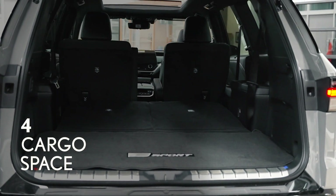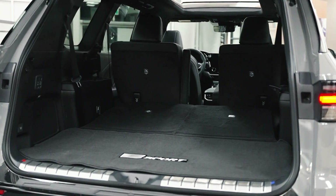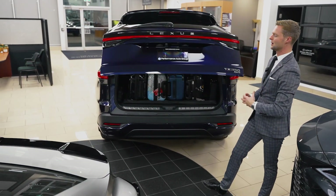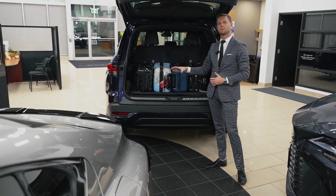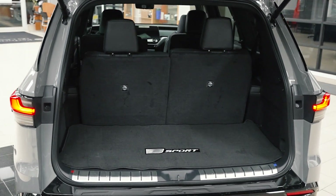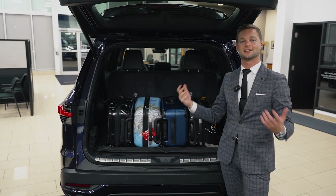What makes the TX really special is that you can fit seven passengers and seven carry-on luggages. I don't have seven with me, but I have four, and you can see how in the cargo area it's almost like that space was specifically designed for carry-on luggage — kind of like that center overhead bin in an airplane.